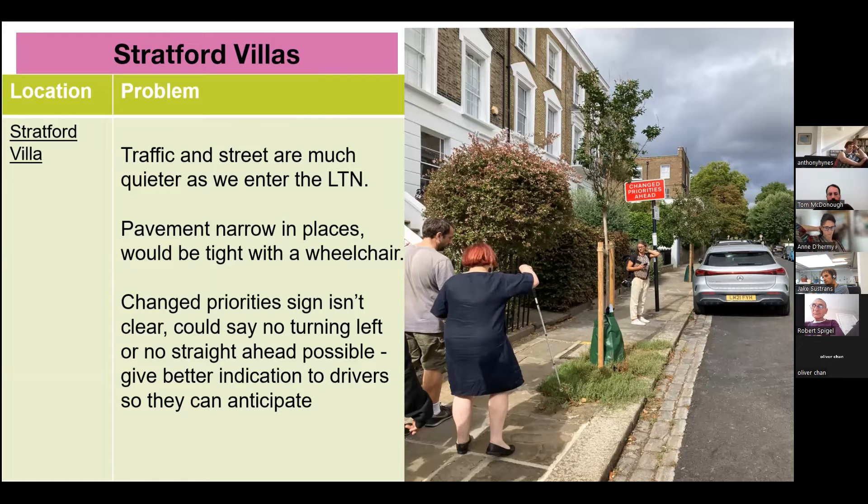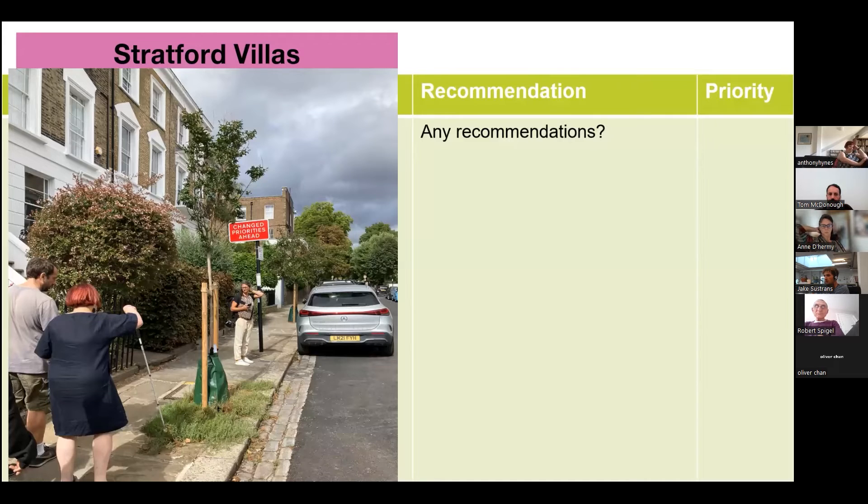Then we walked up Stratford Villas. It seemed a bit cramped for disabled people — there's a tree and what looks like grass in the pavement, making it a bit of a barrier. The space is particularly tight, and there's also a confusing sign that says 'change priorities ahead,' which some people weren't entirely clear about. Recommendations include ensuring that the paving is wheelchair accessible and ensuring the pavement is wide enough with the trees being maintained.